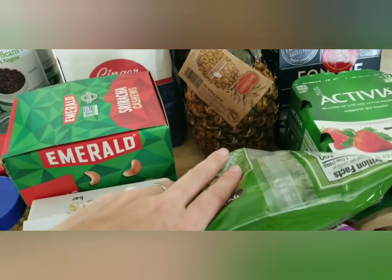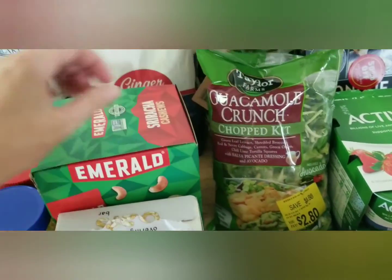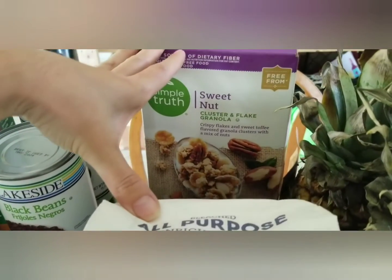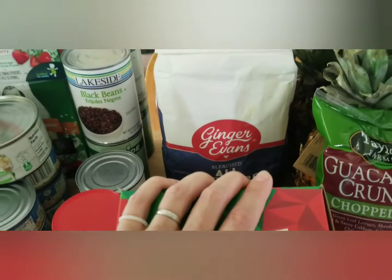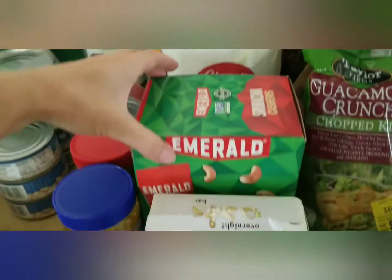There are two pineapples that are looking a little worse for the wear — I'll make sure those get chopped up and used as soon as possible. I'll probably chop one up for lunch. There's a thing of sweet nut cluster and flake granola that sounded really yummy. Also a bag of flour, which is always useful — I make sourdough items and have a sourdough starter, so that will get fed to that.